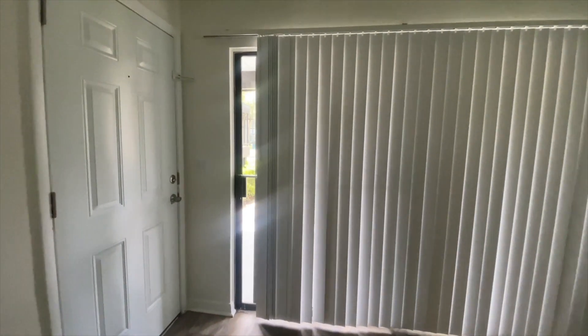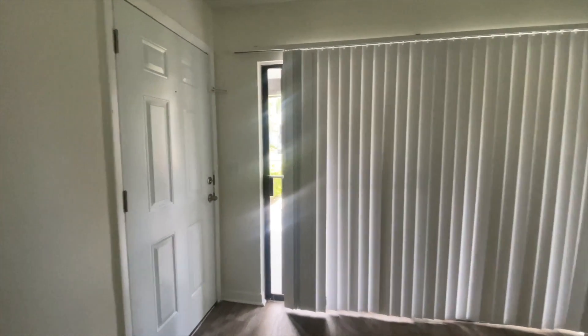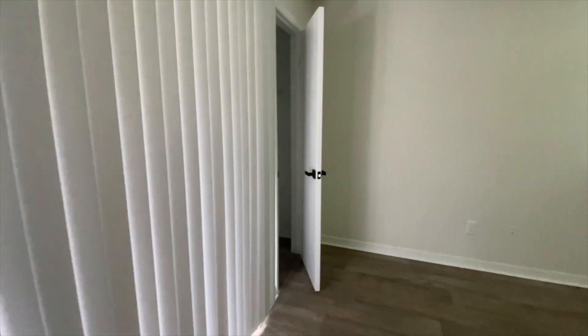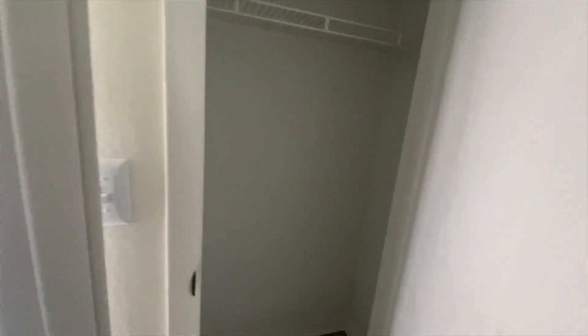Sorry if it's windy and you hear beeping - they have to change the smoke detector and it's hot, so I have all the fans on. But here is the balcony area. I'm not going to show you guys outside because I don't want you to see where I live, but here is this closet - it's like a living room closet.